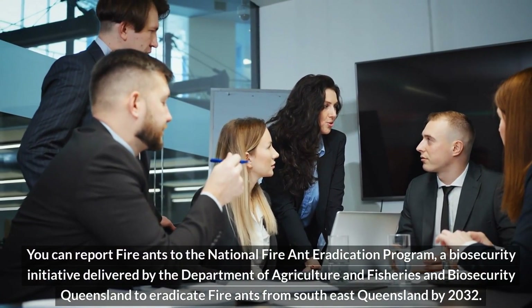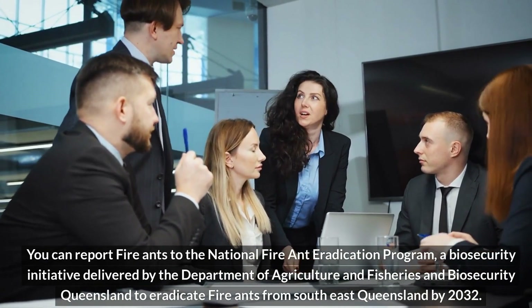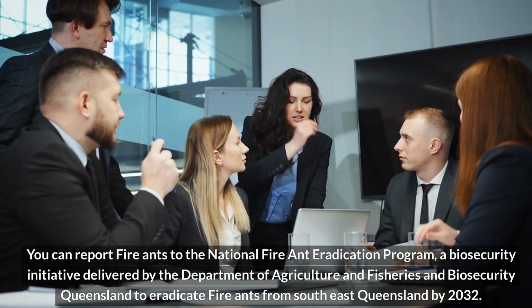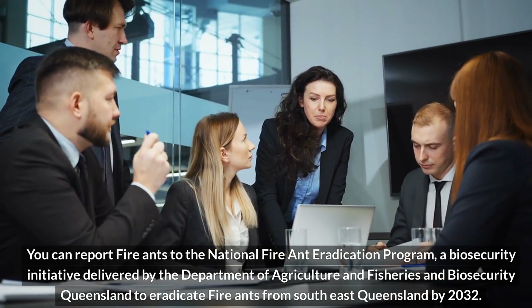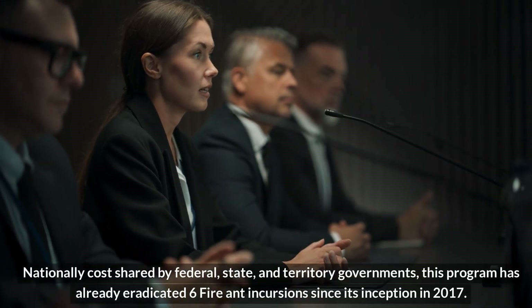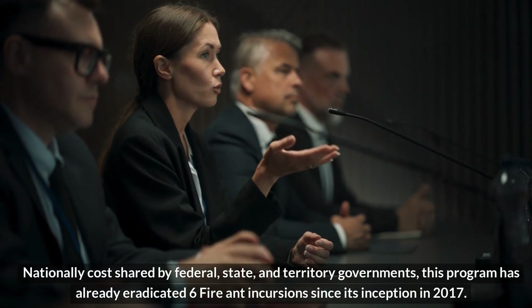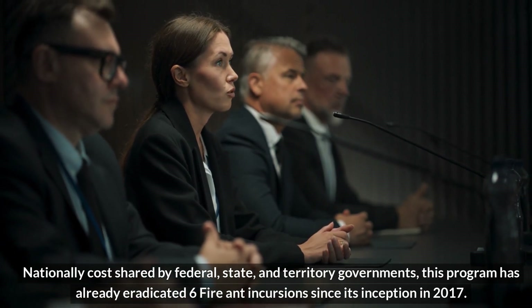You can report fire ants to the National Fire Ant Eradication Program, a biosecurity initiative delivered by the Department of Agriculture and Fisheries and Biosecurity Queensland, to eradicate fire ants from southeast Queensland by 2032. Nationally cost-shared by federal, state, and territory governments, this program has already eradicated six fire ant incursions since its inception in 2017.